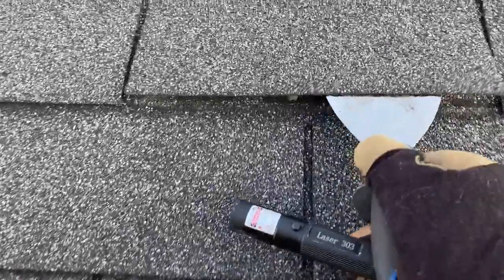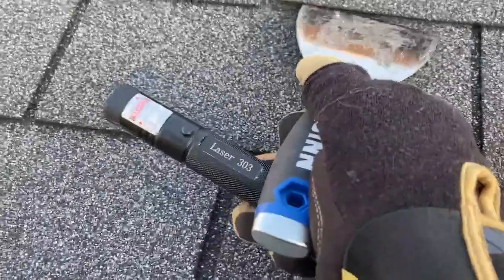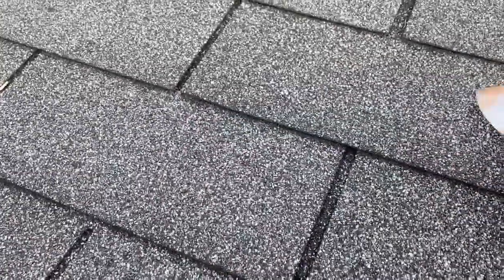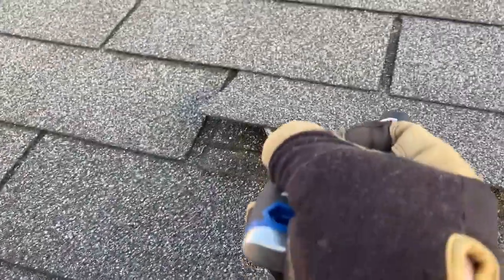Broken seals all the way up. Look at that. So what's going to happen is when the wind blows, it's going to lift up these shingles and eventually they're going to tear off over time.